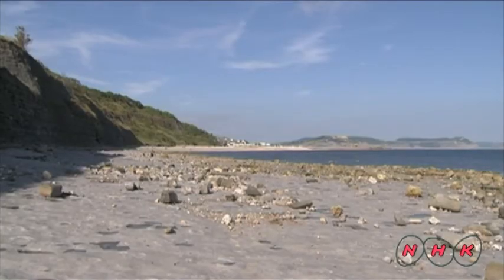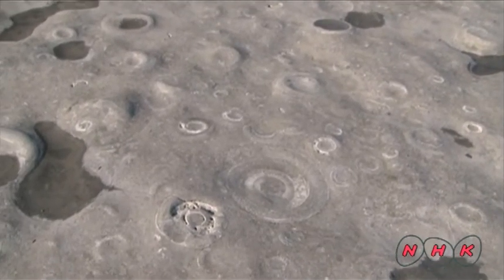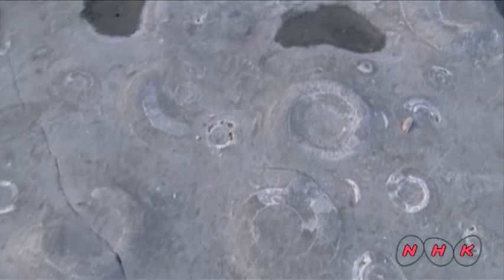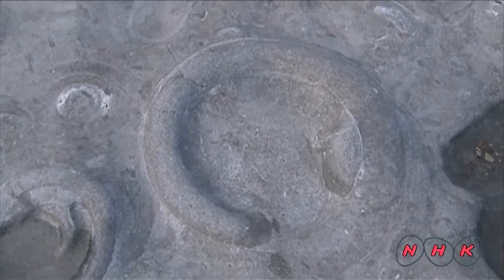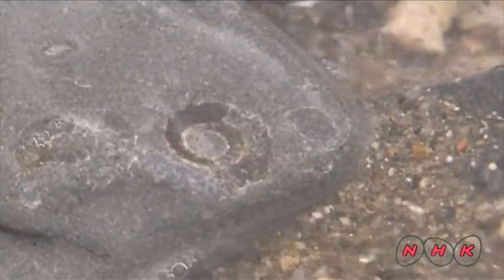This is Jurassic stratum. Many fossils can be found in these rocks. These are ammonite fossils. Ammonites thrived in the ocean during the Jurassic era. Various fossils of ammonites, plants, insects and fish are found here. They are an invaluable research resource for paleontologists.